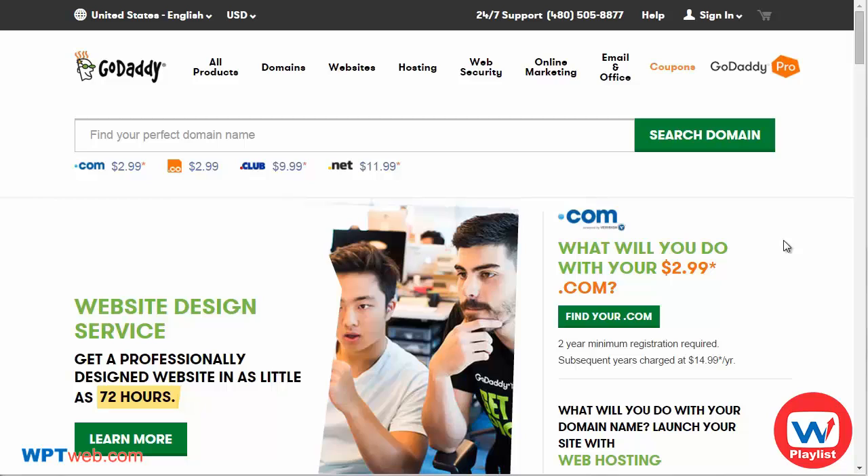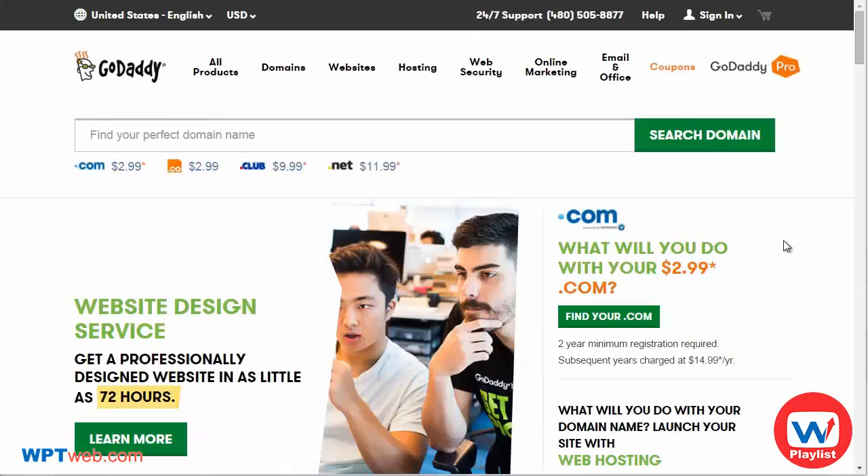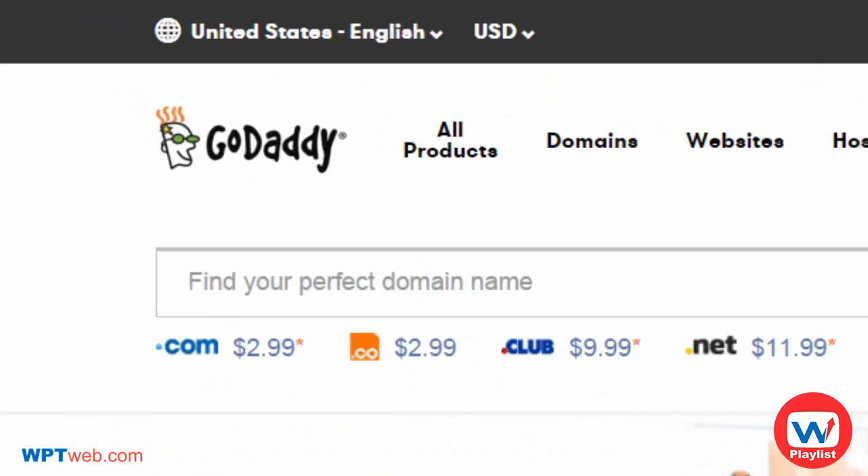First and foremost, you're going to need a domain name, and that's what we're going to talk about in this video. There are many different domain registrars where you can register and find domains. Different registrars offer different extensions — your .com, .net, .org, .co, and so forth.